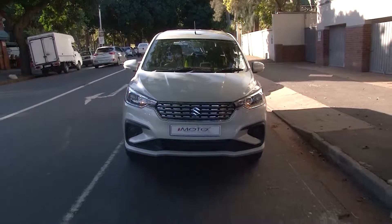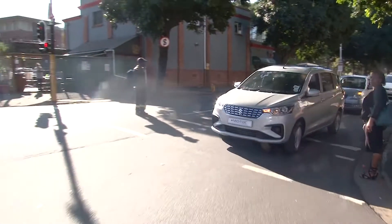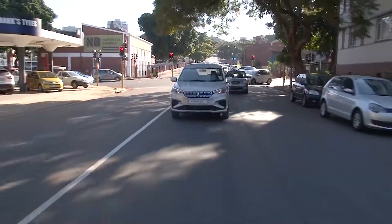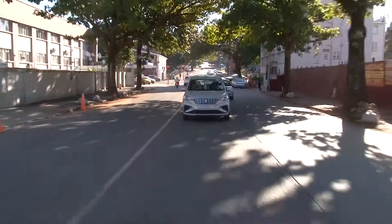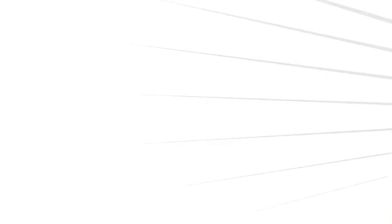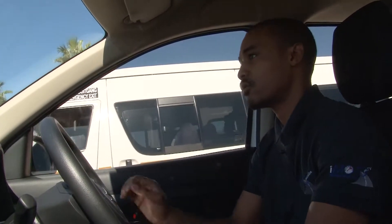It gets even better because of the price — it's way cheaper than the Avanza. You're looking at R214,900 for the entry level, whereas the Avanza at the same spec goes for R259,000. And it gets even worse for Toyota because Suzuki offers a 5-year 200,000 km warranty, while Toyota only offers a 3-year 100,000 km warranty. It's more bang for your buck.